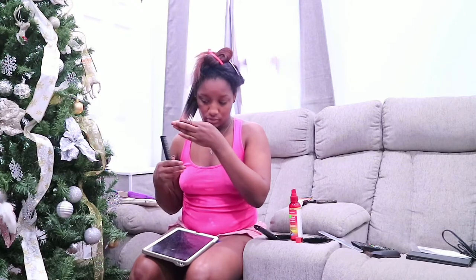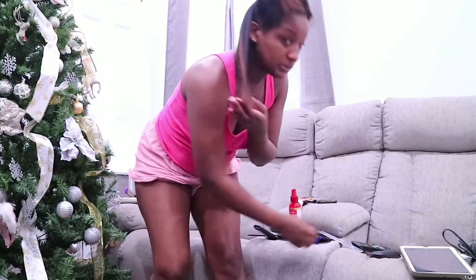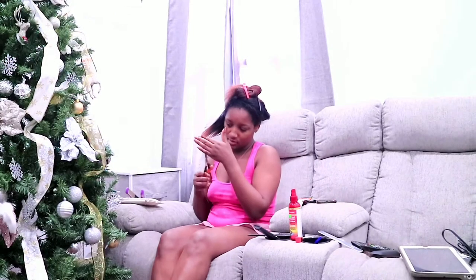My ends are so straggly, I really feel like going in and just snipping them off. I know that's not really how you do it, so I don't really know. Oh my god, this is such a bad idea. I can't even find any of the goddamn scissors. Okay, so I found a pair of scissors — I was really hoping I didn't.